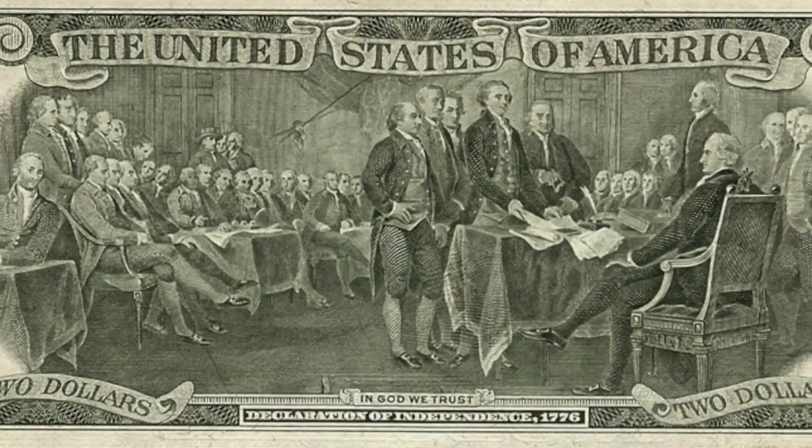It stayed like this until they changed the denomination again to a Federal Reserve note in 1976, and then they put the signers of the Constitution on the back.